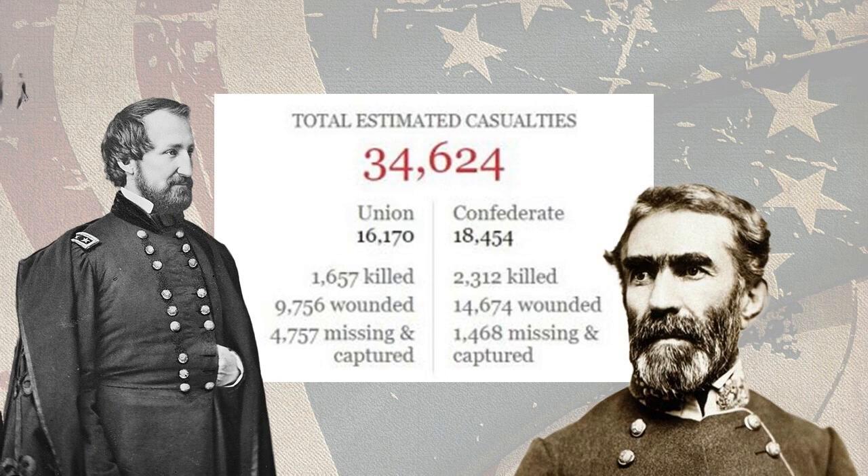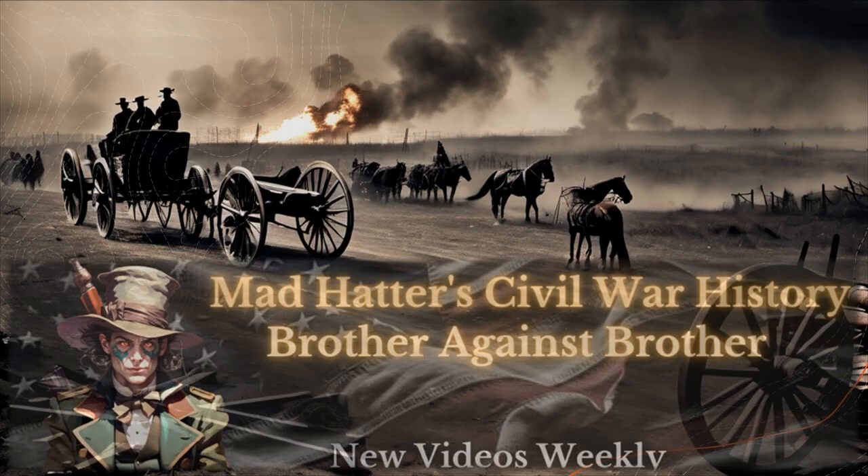The battle also had a significant impact on the war effort. The Union victory at Chattanooga a few months later was essential to the Union's eventual victory in the war.